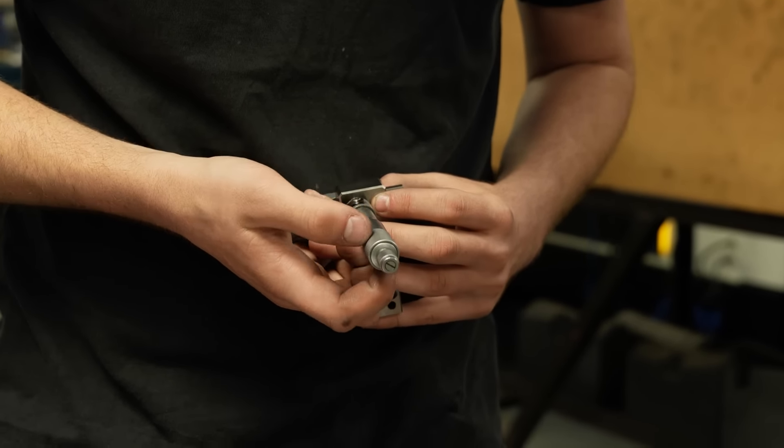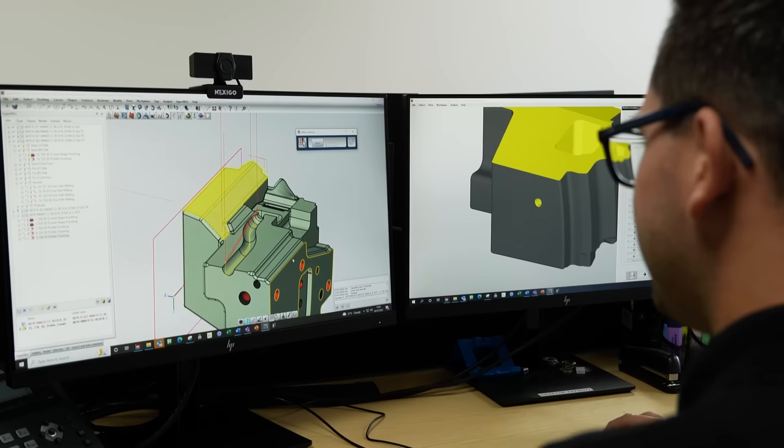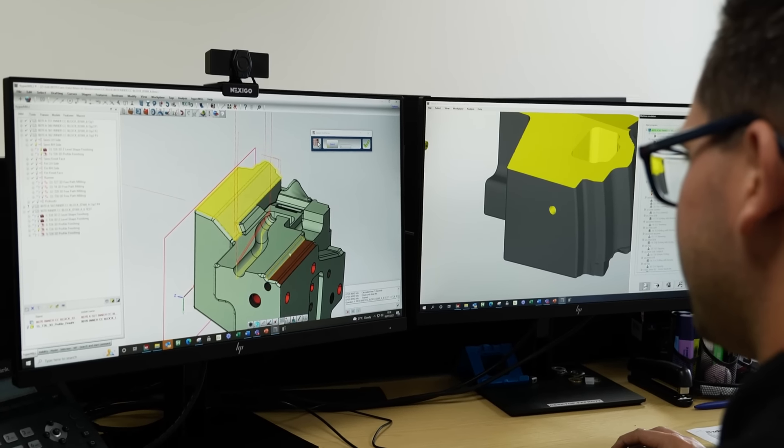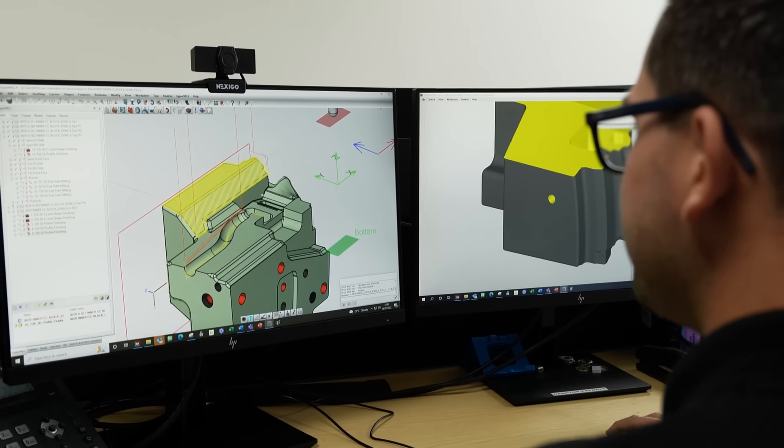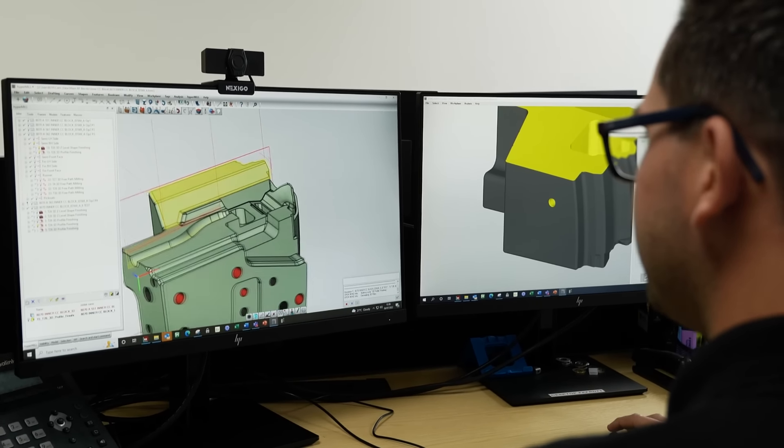Hypermill is a lot quicker to program than our previous software due to how interactive it is with the model. You can take a lot of the geometry straight from the model and start programming right away — there's no legwork at the beginning where you have to create a lot of boundaries and surfaces.